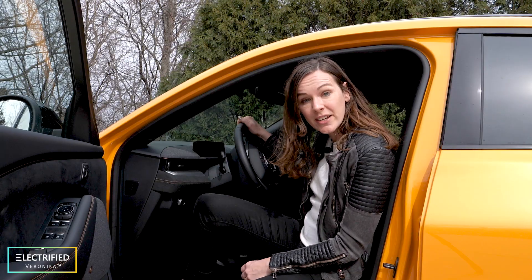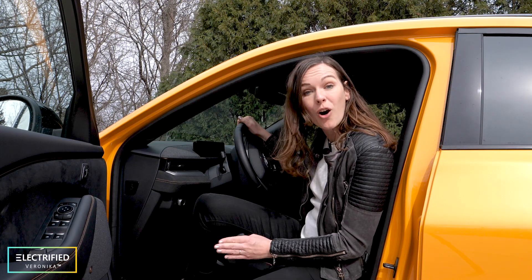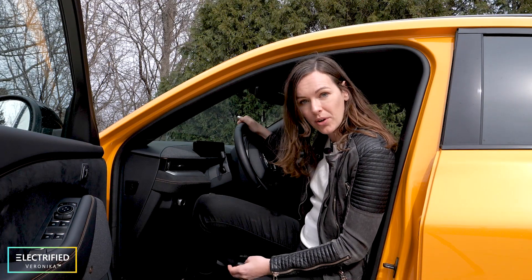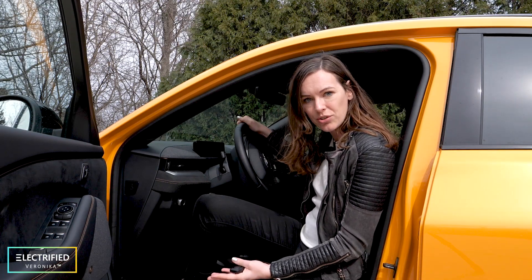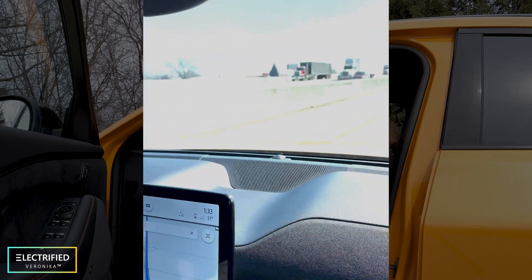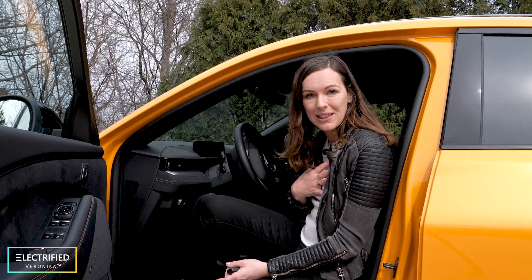There is one feature in this car that I thought I didn't really need, but I was surprised by how much I love it: hands-free driving. You have cruise control, speed control, and also automatic steering — the only thing it doesn't do is change lanes. You have to keep your eyes on the road at all times. It took me a little time to build trust in the system, but I tried it several times on road trips and it's really convenient — it almost feels like you're bonding with the car even more.